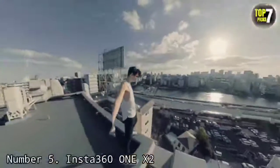Just make sure you calibrate the gyros now and again. Even better, if you get the optional invisible selfie stick, it's hidden in the recorded footage — making it look like you're a bystander in your videos and photos and not actually holding the camera at all.